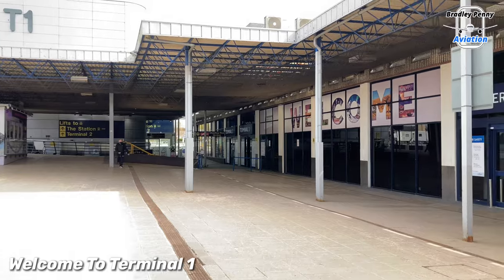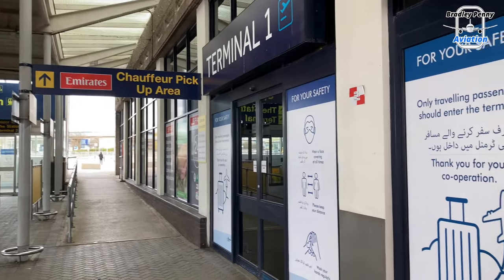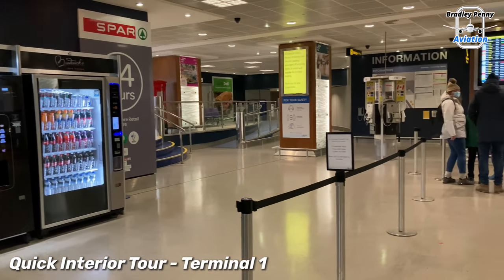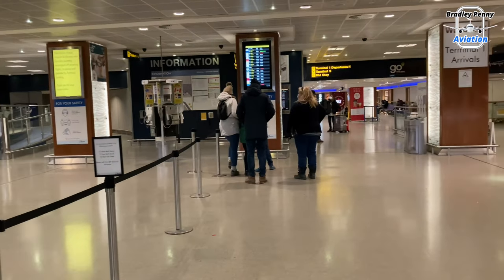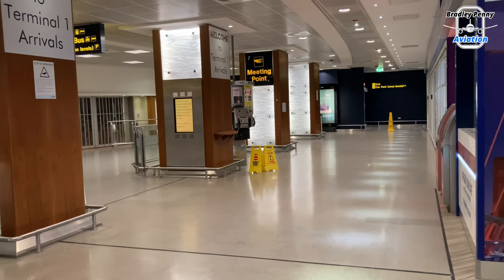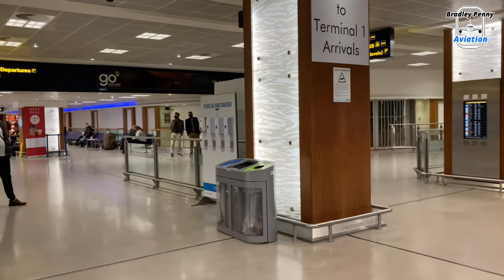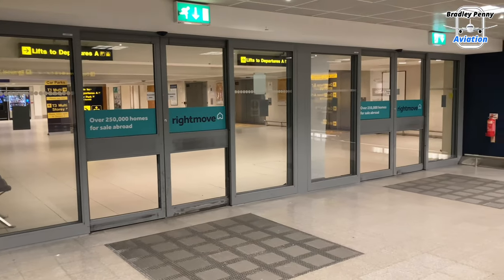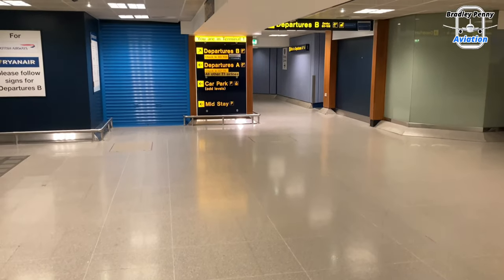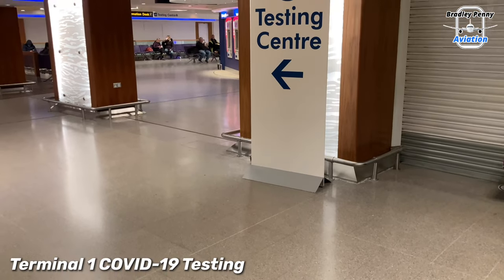Let's take a quick look around Manchester Airport's Terminal 1. This is the oldest of the three terminals here at Manchester, and you can definitely see some wear and tear in some areas, but no doubt a pretty good terminal.